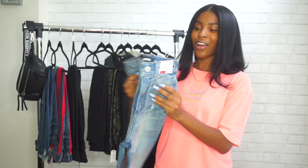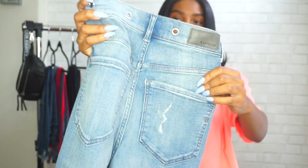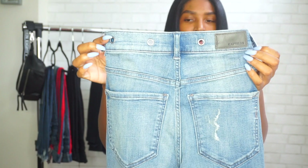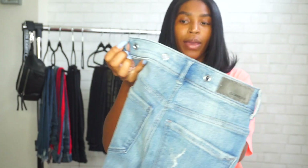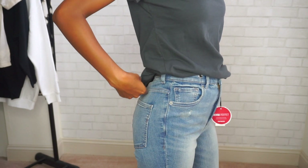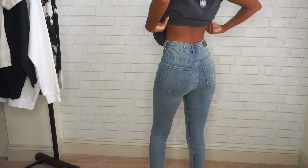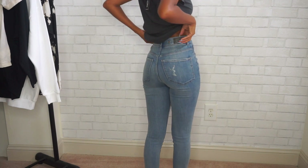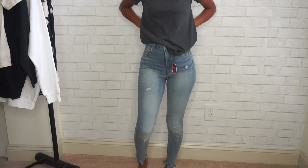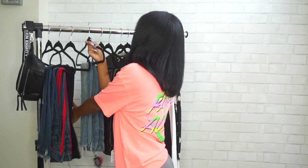The next pair of jeans are a fun pair — a lighter wash with this embellishment around the waist. They're like little buckle holes going all the way around the waist, which I thought was really cute since I never wear a belt. These are a little bit distressed and frayed at the bottom. These are the ankle legging super high-rise in a double zero regular.